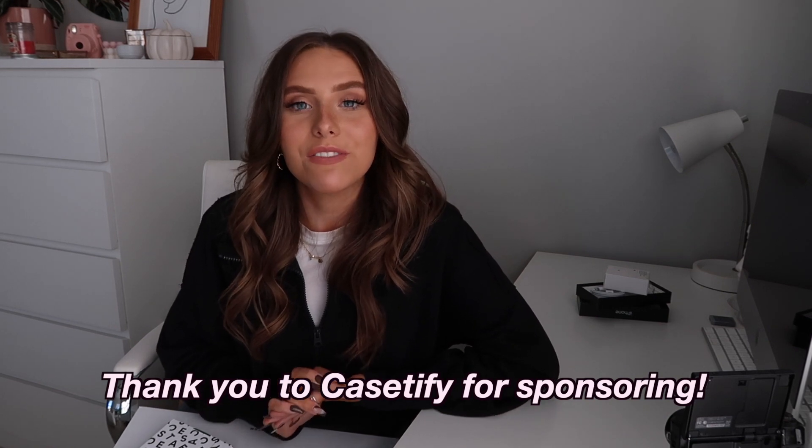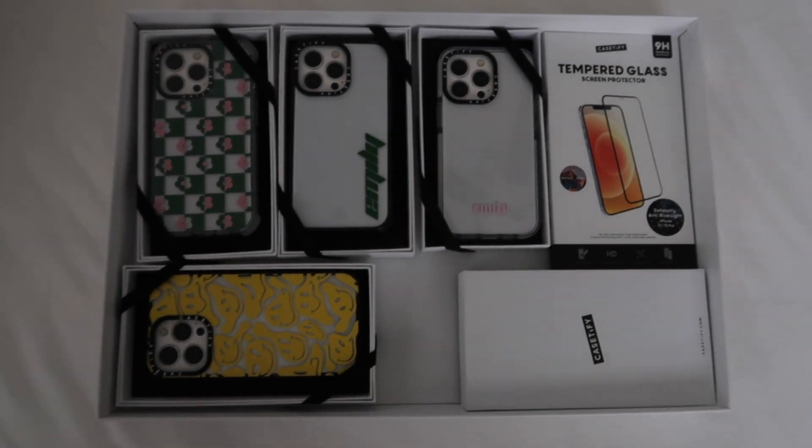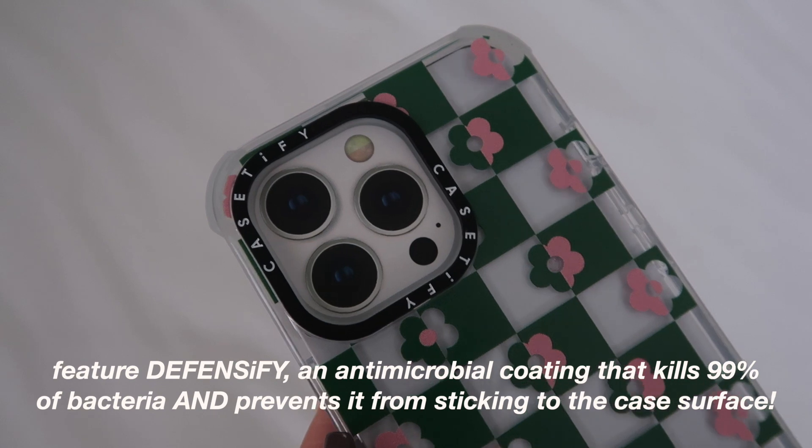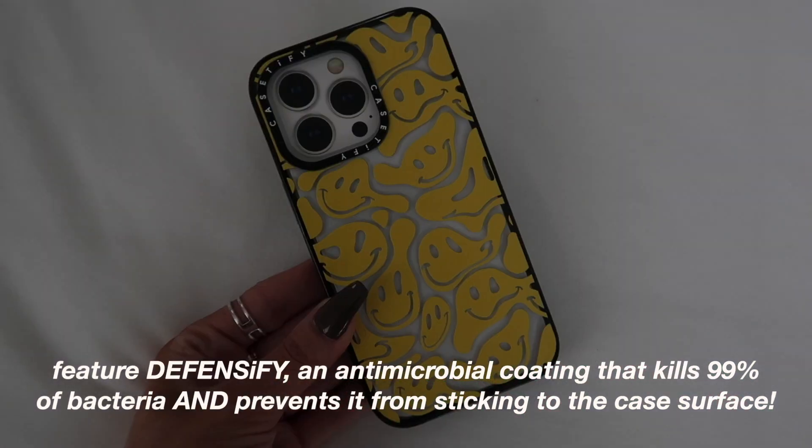I also got some cases because I definitely want to protect my new iPhone. Thank you so much to Caséify for sponsoring this video — I literally only use Caséify cases. My sister, mom, and pretty much all my friends and family use them too. If you're getting a new iPhone 13, you need a Caséify case. Caséify's new Impact and Ultra Impact cases are made of 65% recycled and plant-based materials.